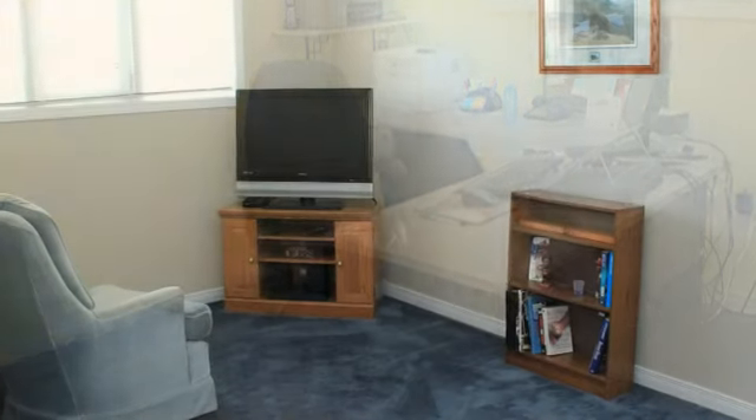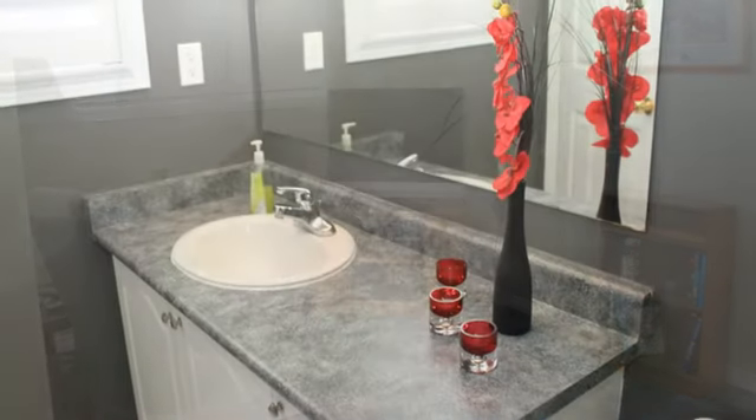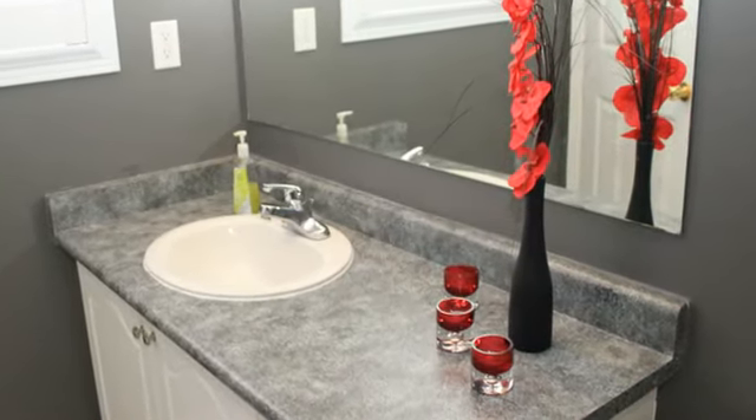To arrange a viewing, contact Barbara Beers, broker with Royal LePage Burl Oak Real Estate at 905-634-2335.